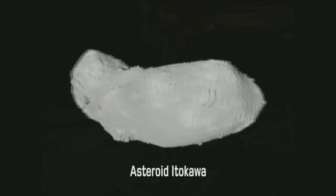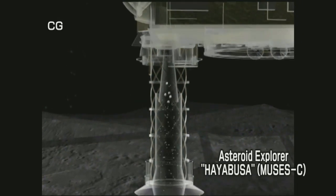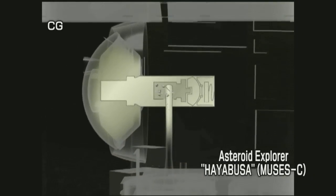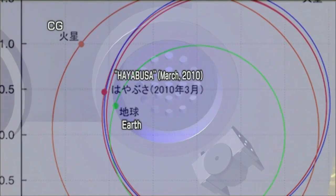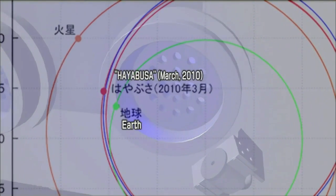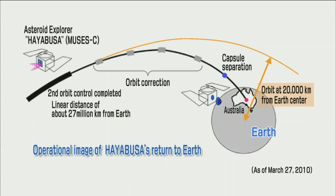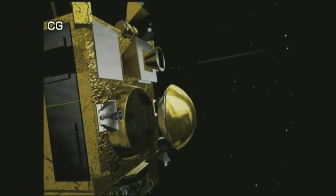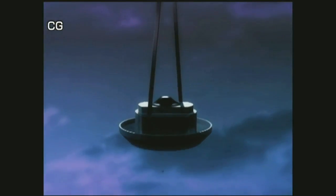The asteroid explorer Hayabusa is returning to Earth after having collected samples from an asteroid called Itokawa. As of March 2010, Hayabusa had returned to an orbit about 20,000 kilometers from the Earth's center. The capsule onboard Hayabusa will be guided to an orbit that will enable its re-entry into the Earth's atmosphere.